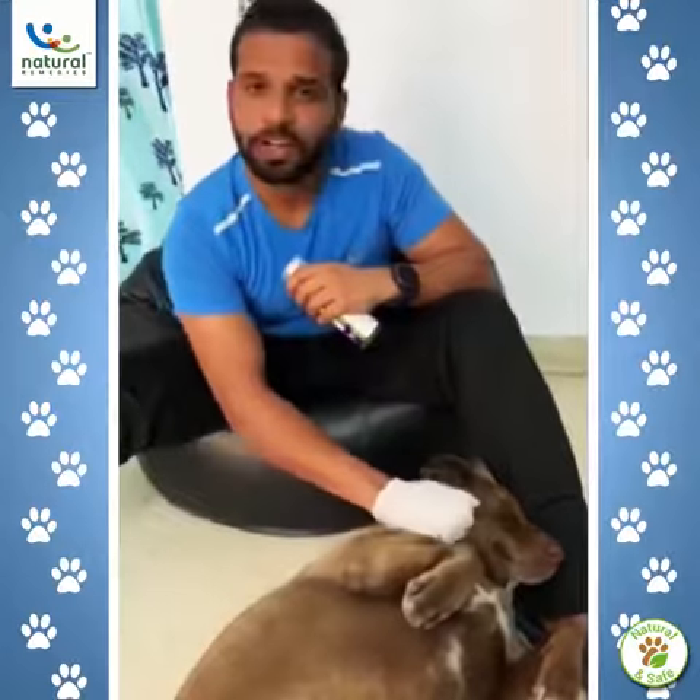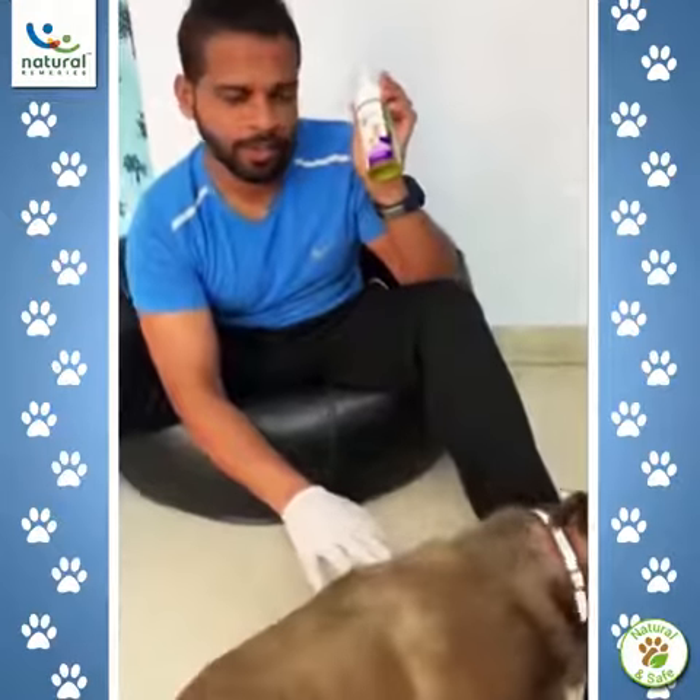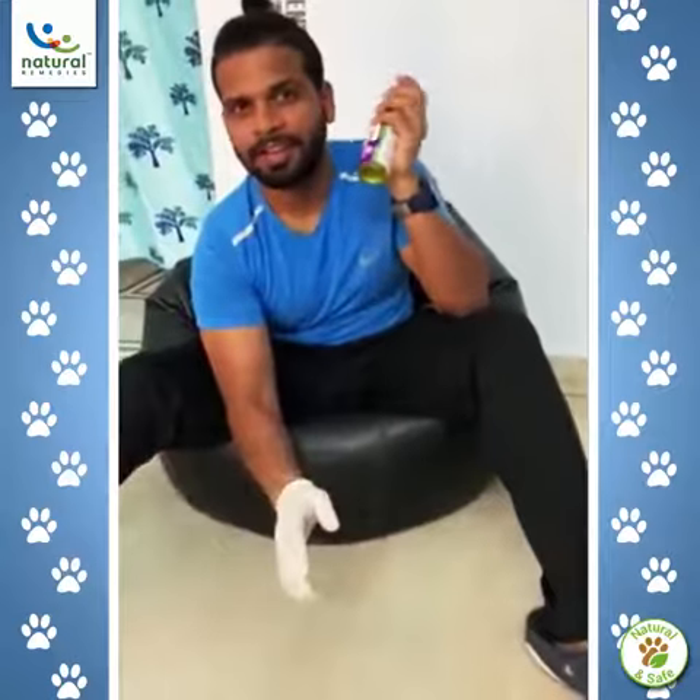We feed somewhere around 35 to 40 strays every day, and it's not easy to give them a shower because they run away from water. So Natural Remedy has come up with a Fresh Me Up solution. This is so great — you can give them a shower without water and it's very easy to do.